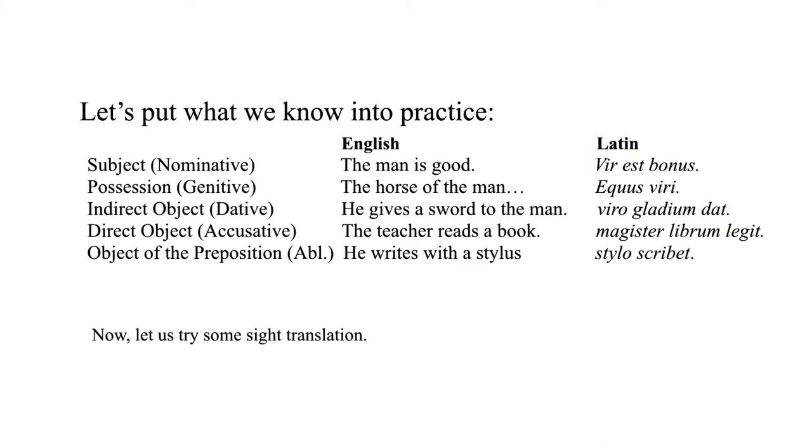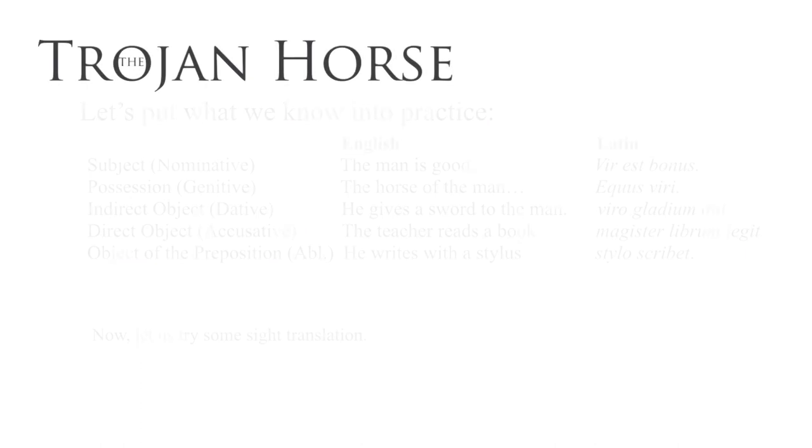The direct object: "The teacher reads a book" — magister, librum, legat. And the ablative: "He writes with a stylus" — stylo, scribet. Up for a real challenge?